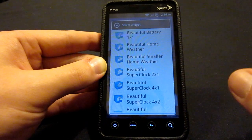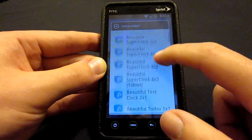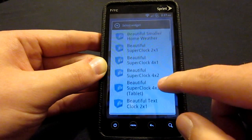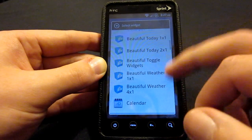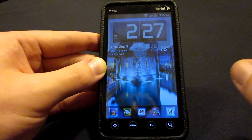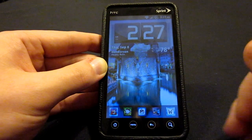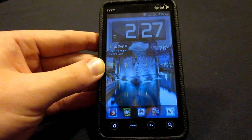Beautiful Widgets comes with a whole set of things. You can also have a super clock in all different sizes: 4x3 for tablets, 4x2, 4x1, and 2x1, as well as a Beautiful Today which is a weather style widget and all these other things. So for the price it's very nice value. Beautiful Widgets is probably my number one — I won't be ranking this, this is just the best ones out on the market — but for me I think this is my favorite.